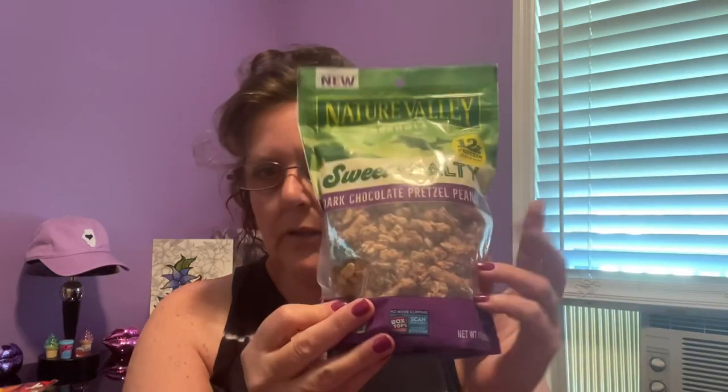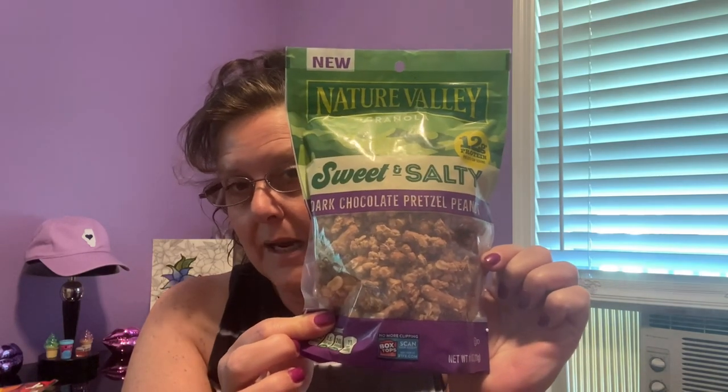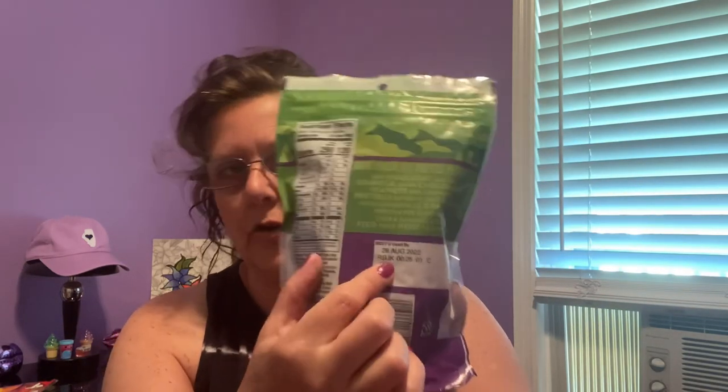I hauled a couple of these. This is Nature Valley Granola, an 11-ounce bag — this one is dark chocolate pretzel and peanut. You can't go wrong here. These are good until August of 2022, however they're sealed, so they're going to go beyond that date. There's no reason these won't stay longer, because I've kept granola longer than that.